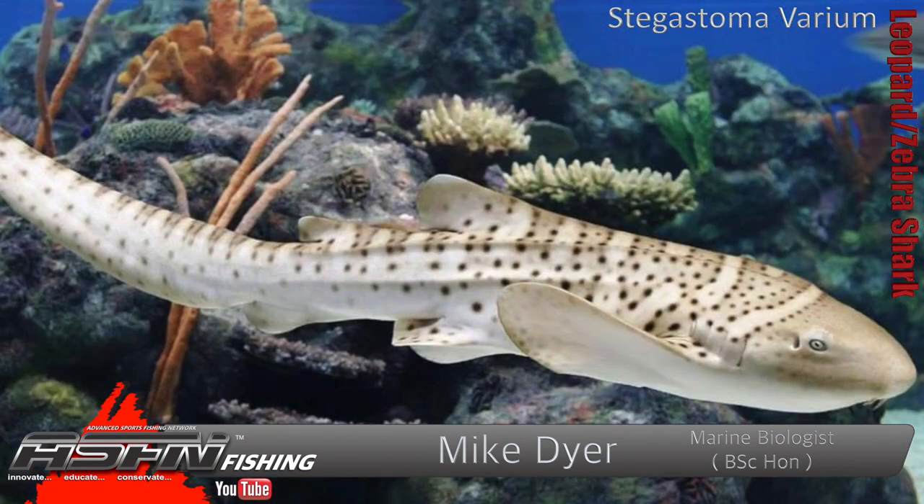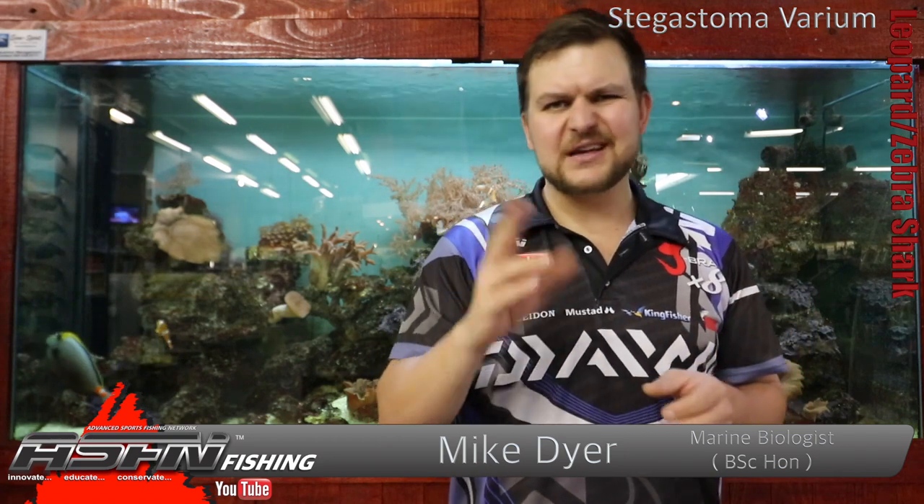Hi there guys and girls! Today we're going to be talking about probably the most beautiful shark in the world. It's a big statement but in my opinion it's true. Of course it's the leopard or zebra shark — it depends where you want to go on this. I prefer leopard shark, but it's got two common names.